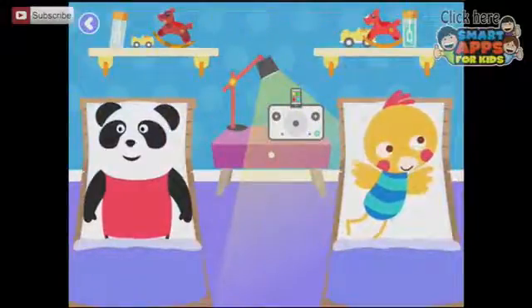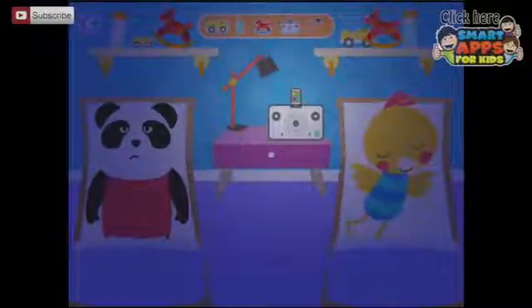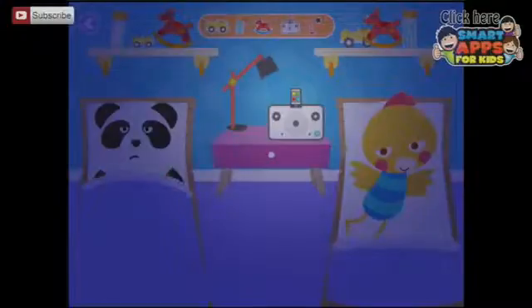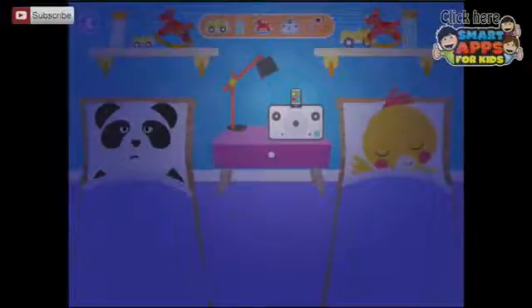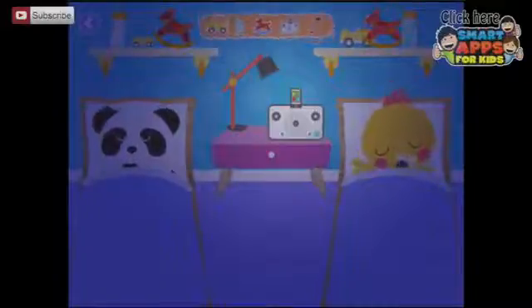Switch the lamp off. Yes. Now it's dark. Shall we tuck them in? There we go. Are you all tucked in? Time to sleep now. They are asleep.